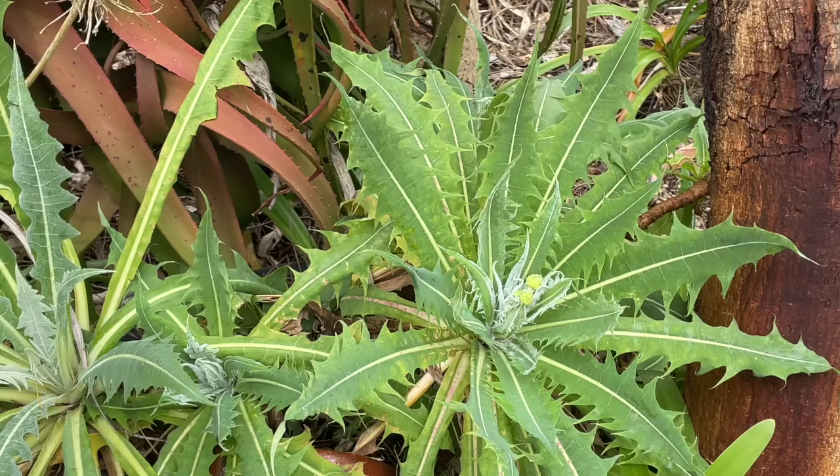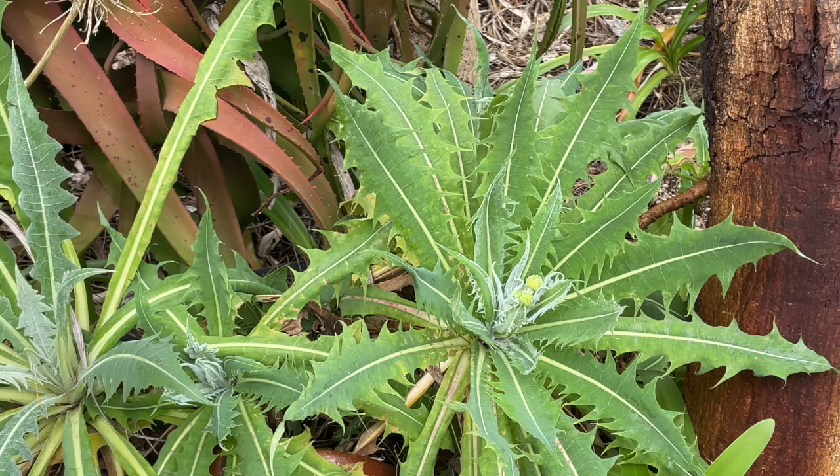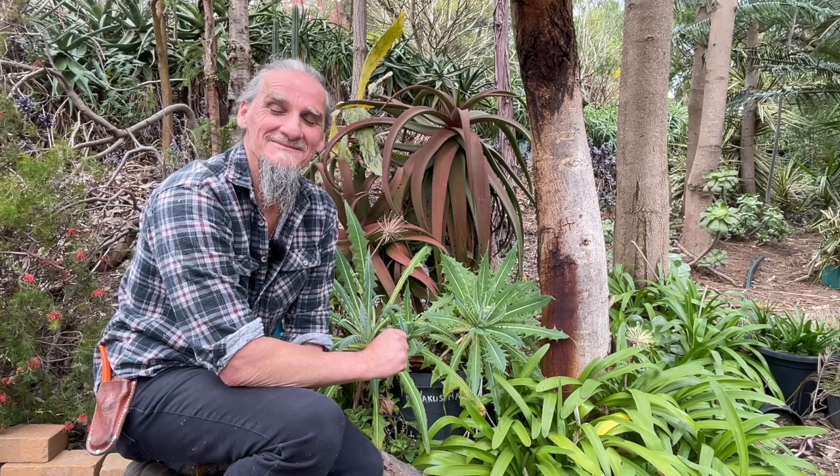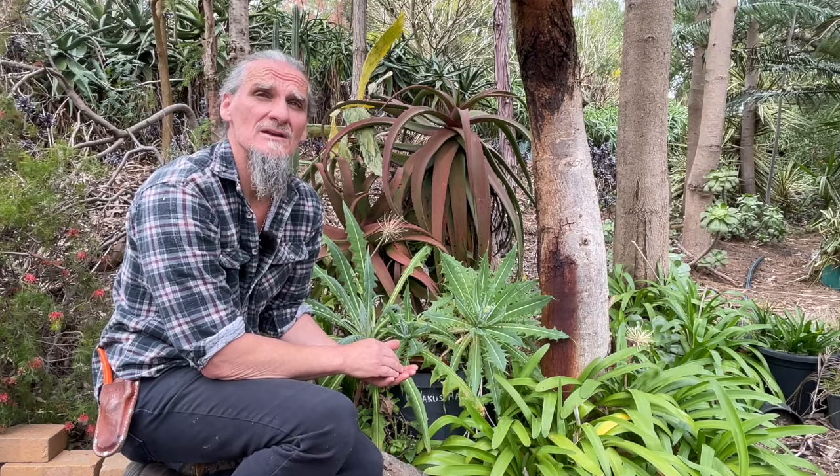This is a sort of smaller-growing Sonchus called Sonchus platylipsus — another one from the Canary Islands. It has beautiful blue-green foliage, and you can see the flower buds are just emerging here in spring — nice big umbels of yellow flowers over that blue-green foliage, very good for contrast. This one is one of the winter-spring growers, so in summer it's semi-dormant and may not even have any foliage, then in autumn it'll come out into leaf and by spring it comes into flower.